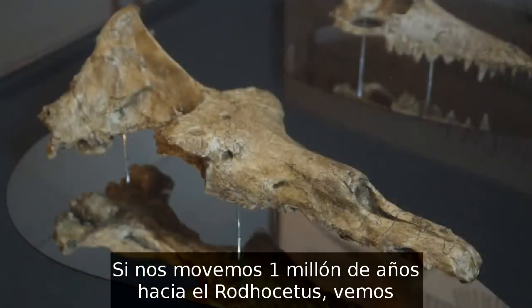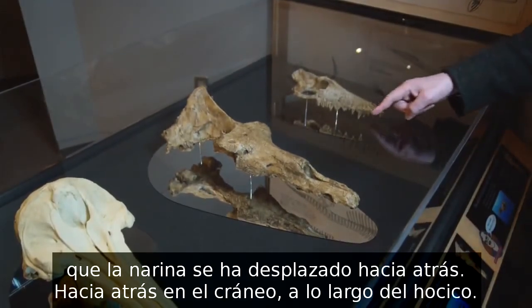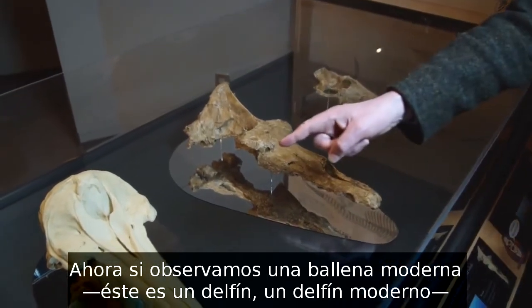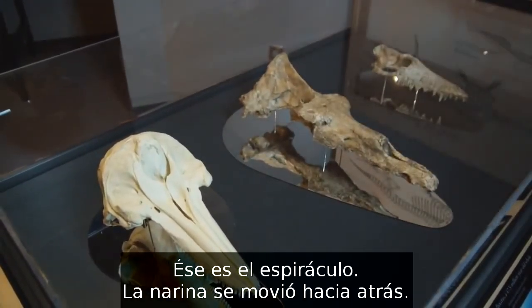If we move on a million years to Rhodocetus, you see that the nostril has moved backwards on the skull, backwards along the snout. Now if you look at a modern dolphin, you see that the nostril is right up near the top of the head. That's the blowhole. The nostril has moved right backwards.